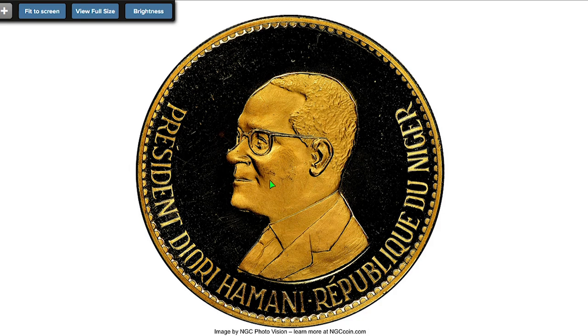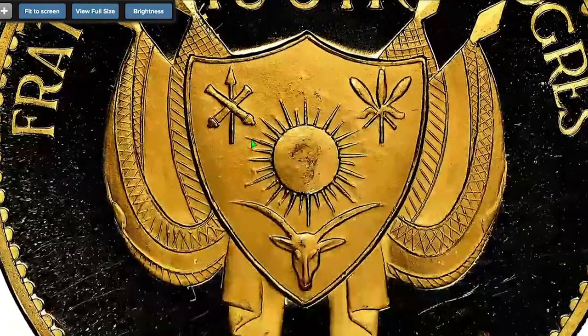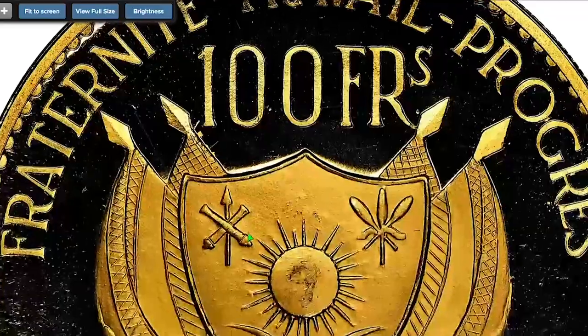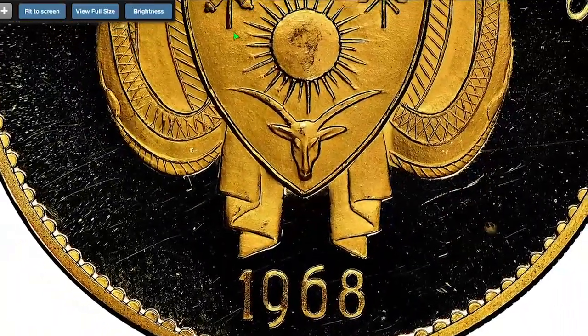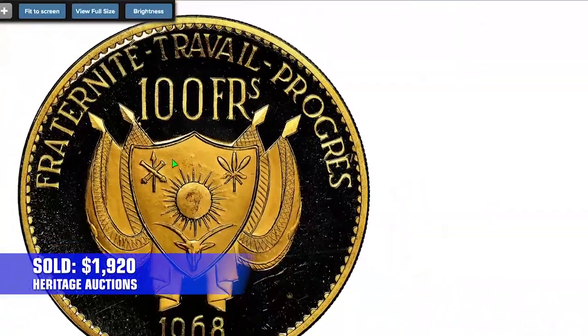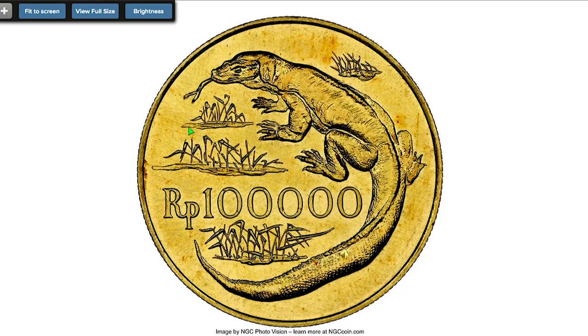Here is the 1968 Gold Proof Independence 100 francs from Niger, graded PR67 Ultra Cameo by NGC. This coin was struck to commemorate Niger's independence from France in 1960, containing 0.90 oz gold. Sold on August 28th, 2022 for $1,920 at Heritage Auctions.